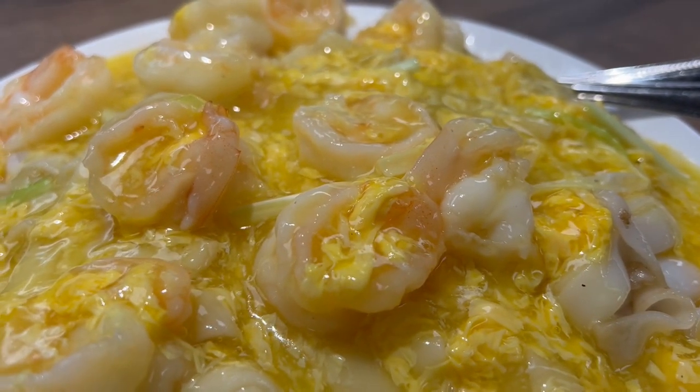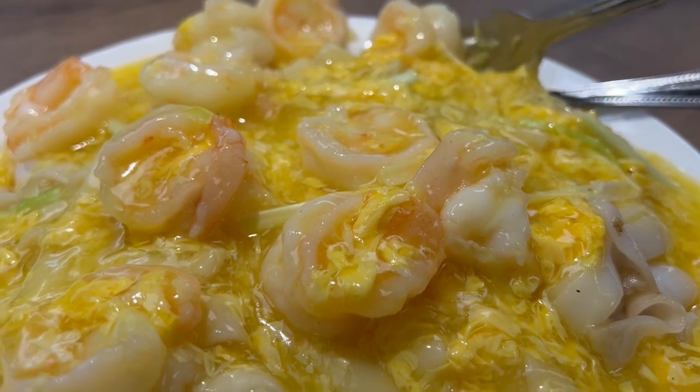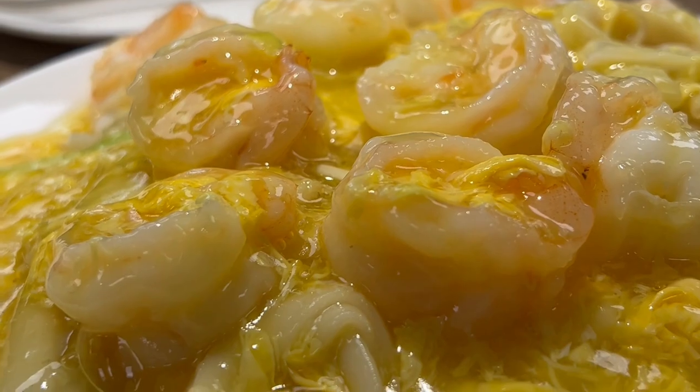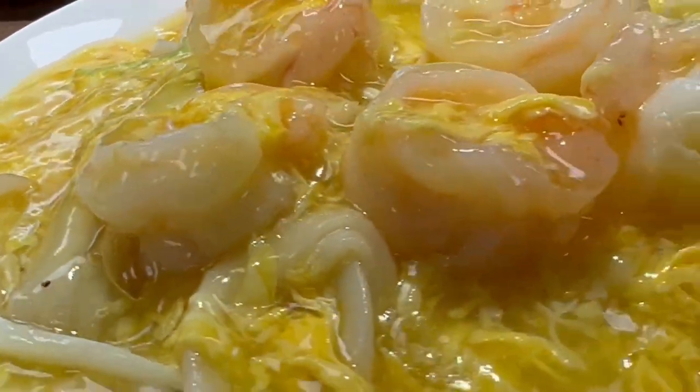This is the prawn stir-fry with eggs over rice noodles. You see the rice noodles underneath — it just glistens. Look at the sauce, it just glistens. Huge prawns smothered in that velvety egg sauce. Look at these noodles — the velvety egg sauce is infused into those noodles.